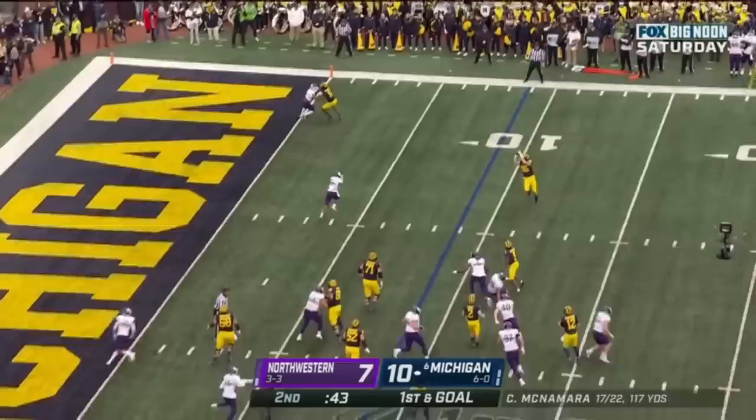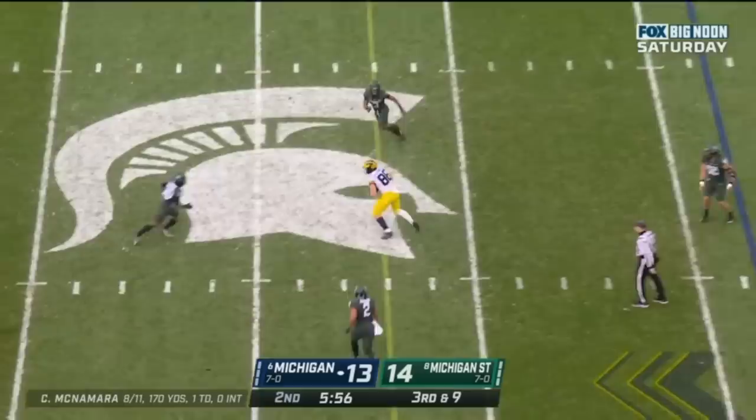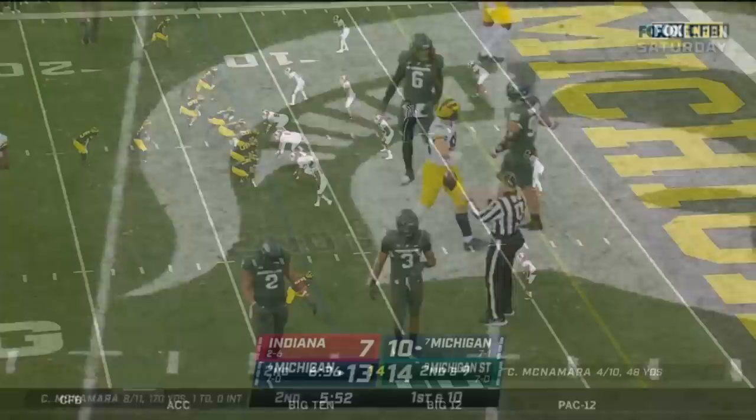McNamara swings it out far side. Schoonmaker dives forward and gets inside the 5. Empty backfield for McNamara, Corum in motion — McNamara over the middle, caught — Schoonmaker, and he'll have a first down.